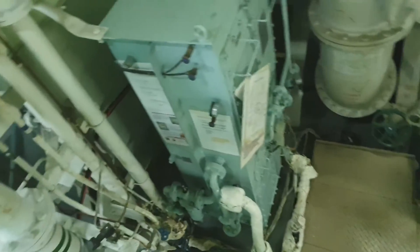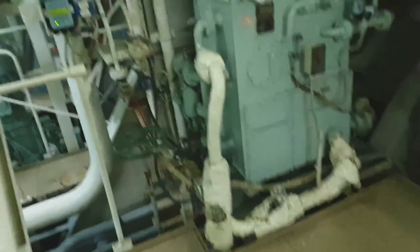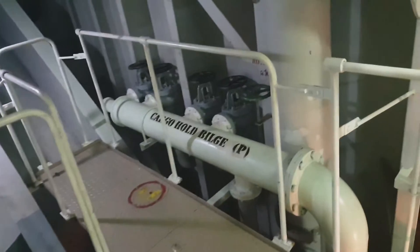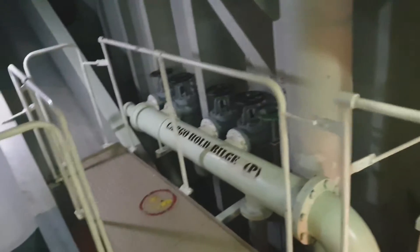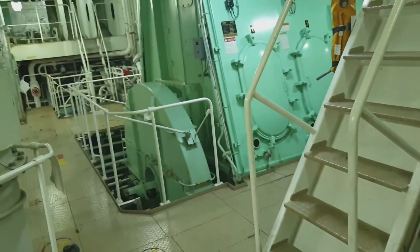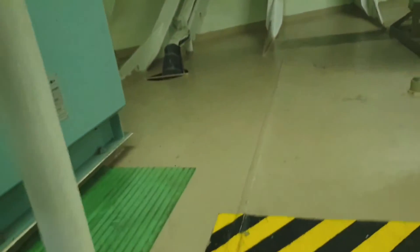Now we go to the third — the bottom platform of the engine room. This is the oil water separator. This is new to me — this is the cargo hold bilge suction, driven by the ballast pump and the fire and GS pump.